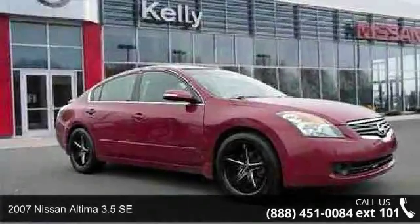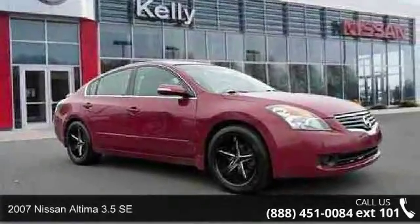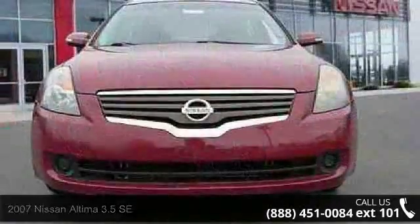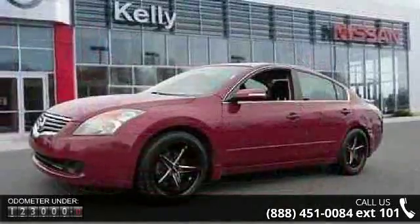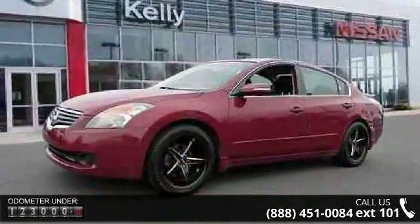Check out this 2007 Nissan Altima. If you are looking for a first-rate auto, this one could be yours today. This vehicle comes with a reliable 6-cylinder engine connected to a smooth shifting automatic transmission.